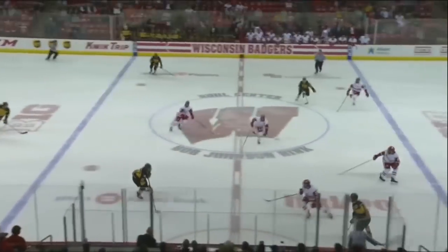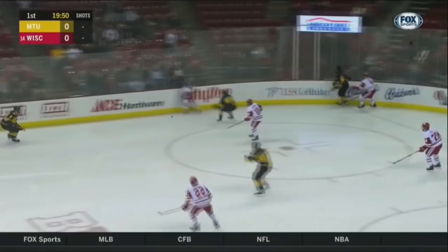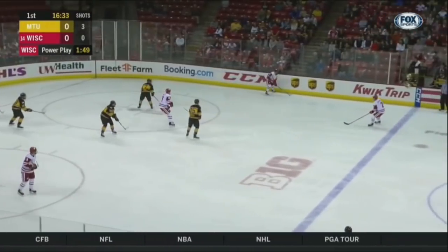Huskies get it in deep, and we'll go after it now. Michigan Tech line starting out there. Loose puck up the center ice, and the Huskies able to pick it up. Back to the point, a hard shot — that one went wide. Juricic was screened heavily, but it went wide by quite a bit.